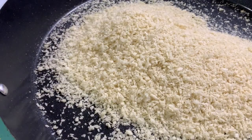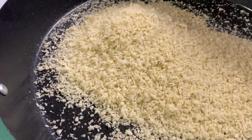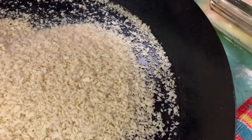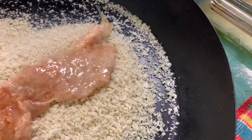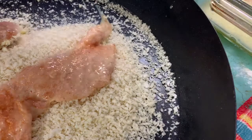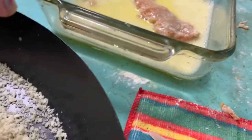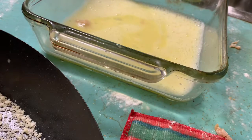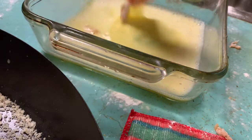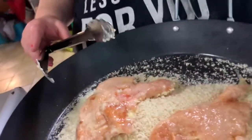This is where I'm putting the panko, so I have plenty of room to work to coat them up. I dip them in the egg and put them into the panko. Now that I've shown you the process, I'm going to continue doing this.